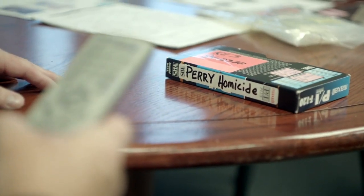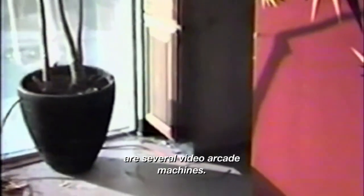In reviewing the crime scene video, it is obvious that the initial confrontation occurred in the front of the store in an arcade area. In a game area located at the south wall of the station, there were several video arcade machines.